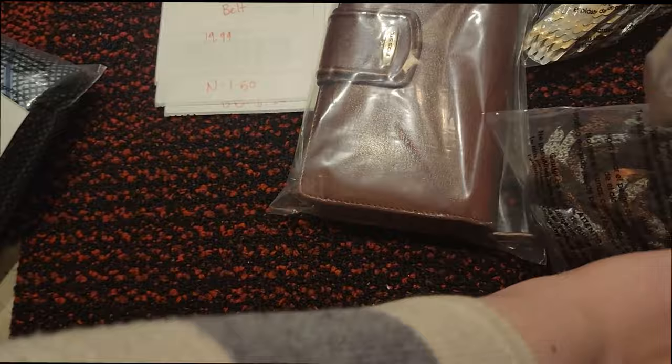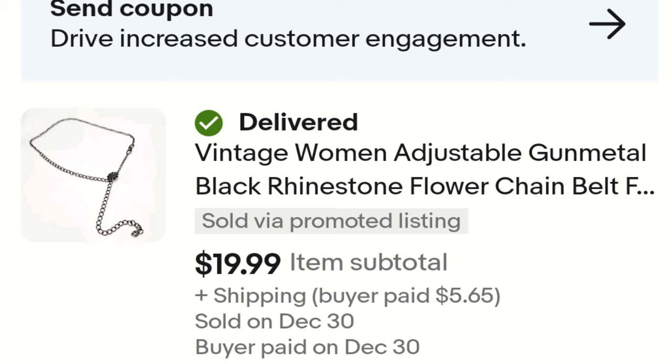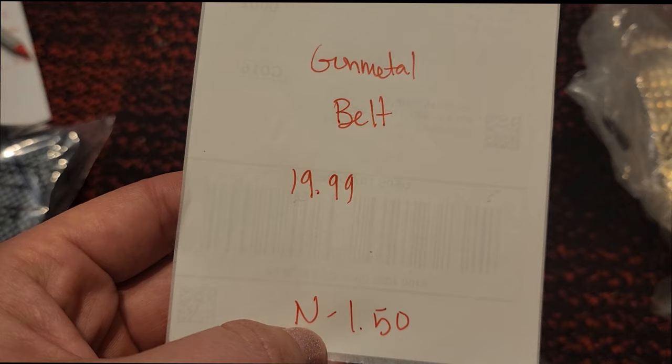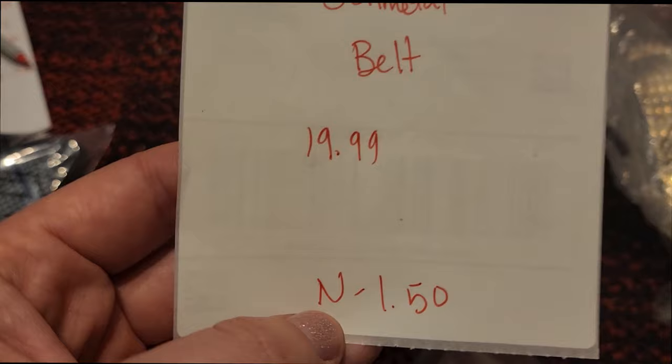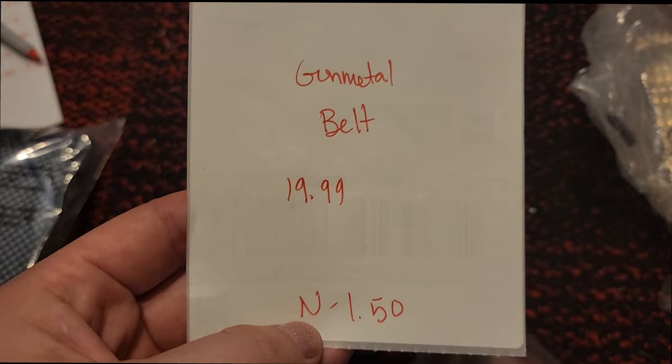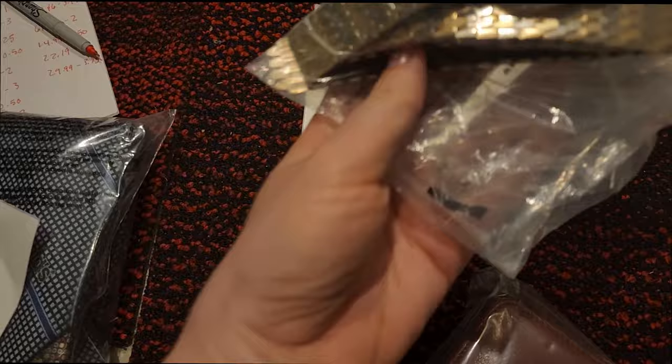We have a gunmetal chain belt — I do well with chain belts. I got it in a neighbor's lot for a dollar fifty. I think this neighbor had a bunch of chain belts because she used to buy a lot of jewelry bags and jars. If you find a really long chain with a hook at the end and you think it might be a belt, list it — chain belts do really well. This one sold for $19.99, paid a dollar fifty.